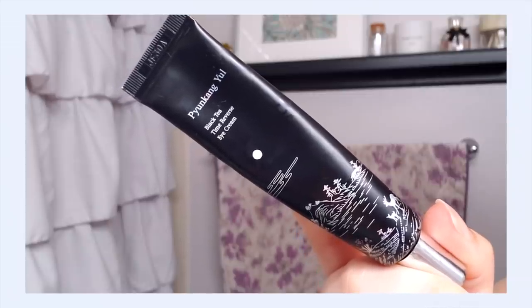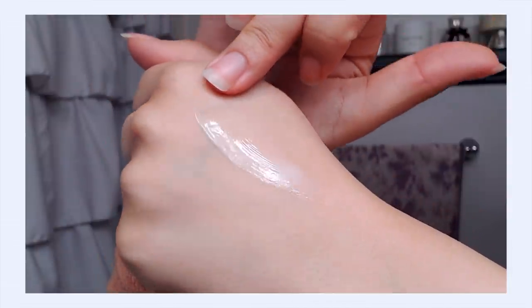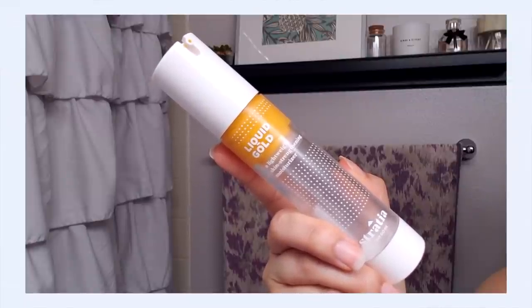I'm going to go in for a creamy moisturizing eye cream from Hanyul — this is the Black Tea Time Reverse Eye Cream. There are some nice peptides in here plus barrier-supportive ingredients, which is good if you tend to get a little extra dryness from using a retinol-type product around your eye area. It helps that delicate area bounce back and keep it strong in the long run. Then I'm going to go in for Liquid Gold again this morning — definitely a good time to use it the morning after tretinoin — along with the Tamanu oil again, just about three drops.